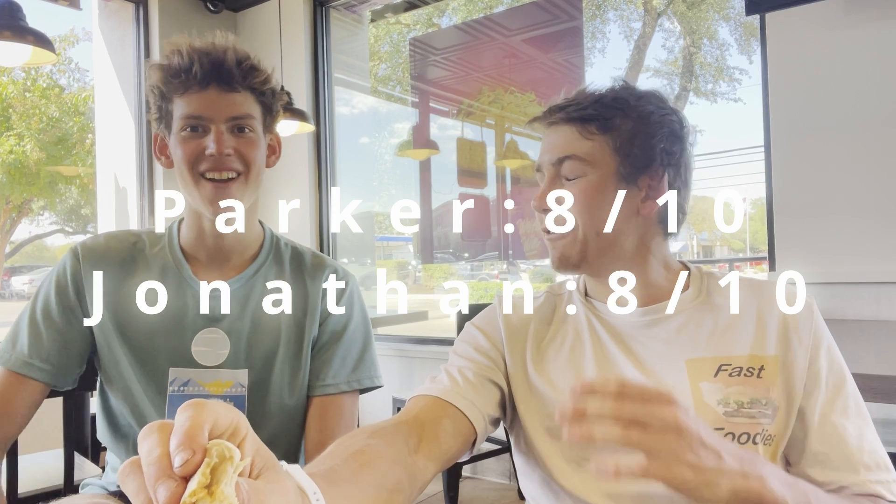Alright, you ready for the rating? Three, two, one. I think every review we've done, it's the same number — we have the same number. Taco Bell, once again, doesn't disappoint. Alright, I'll catch you guys in the next one. Bye.